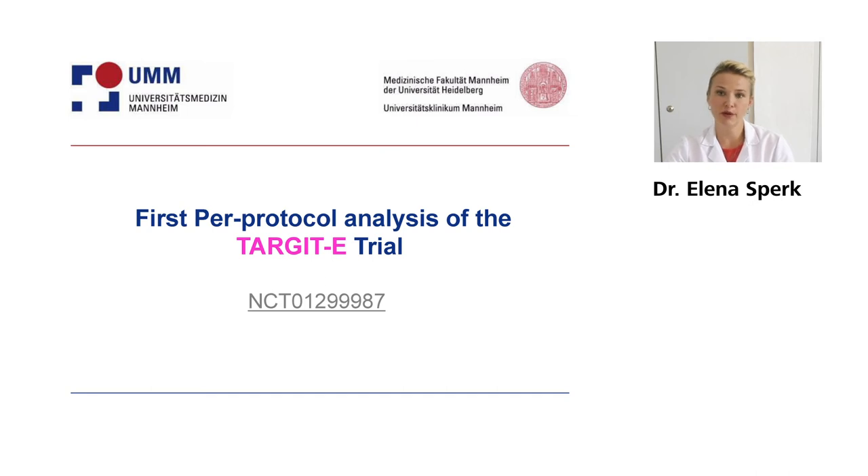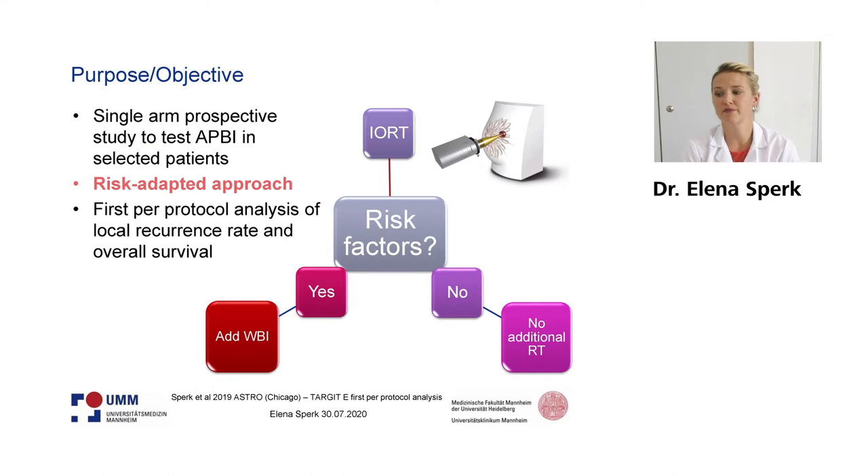I would like to start with the first per-protocol analysis of the Target E trial. We presented the data at ASTRO as an oral presentation last year in Chicago. The purpose of the study is to test prospectively accelerated partial breast irradiation in selective patients and especially in elderly patients. We also use this risk-adapted approach which you might know from the Target A trial, meaning we have intraoperative radiotherapy and then we look at the final histopathology and decide if we need additional whole breast irradiation or if IRT is the sole and single treatment.